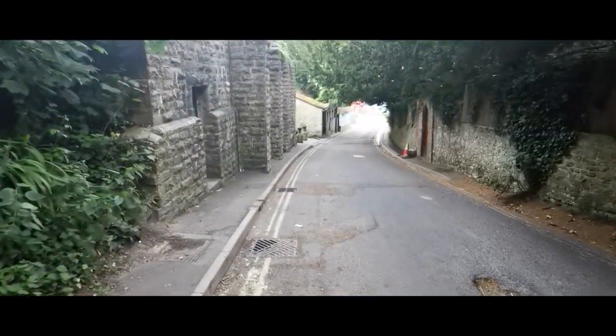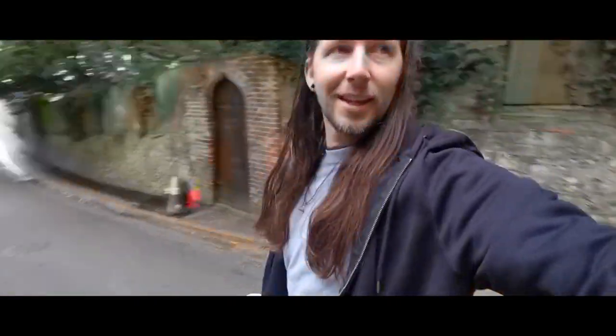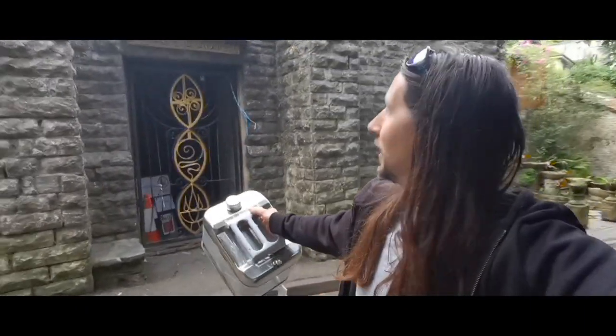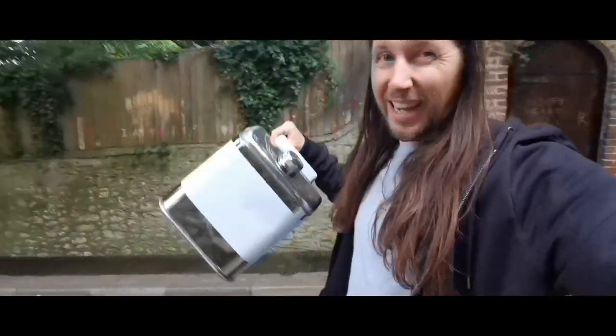Hello everybody, here I am in Glastonbury. It's the 2nd of July 2024 and I'm here on the road where the White Spring Temple, the White Spring and the Red Spring are, and I'm using my stainless steel water containers.